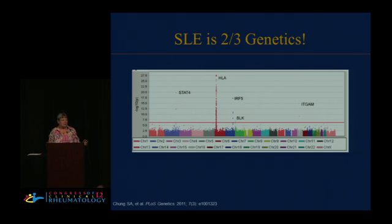This is called a Manhattan plot — it looks like the Manhattan skyline. It turns out that two-thirds of lupus is genetic, and nearly all the genes that predispose to lupus have already been discovered. They're now looking for ones with very small prevalence. Still, the most important genes in terms of risk of lupus are the HLA genes — you can see that's almost off the map on this Manhattan plot. And it follows: if lupus is two-thirds genetic, it must be one-third environmental.